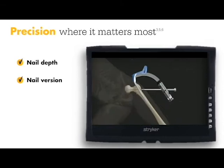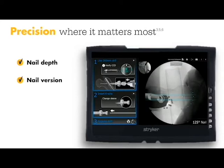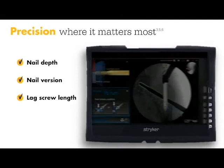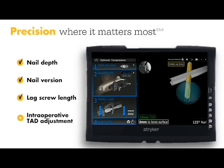Before inserting the lag screw guide wire for the first time, ADAPT projects the lag screw length directly onto the x-ray image. ADAPT will show the lag screw advancement, which allows for intraoperative TAD adjustment for optimal TAD.